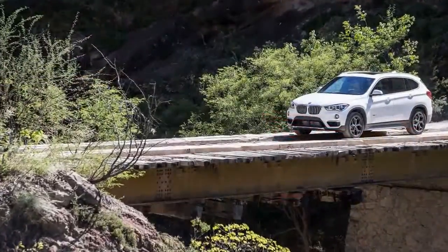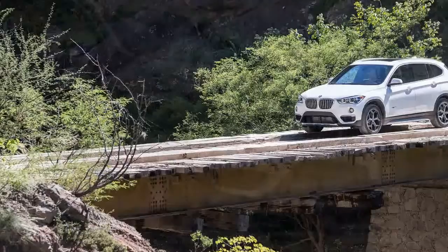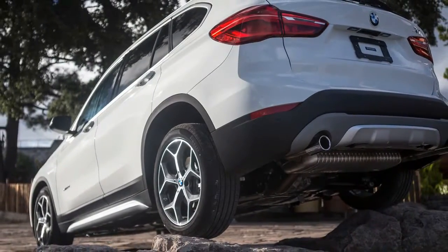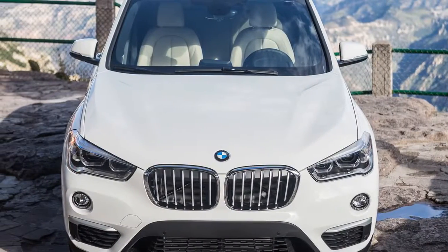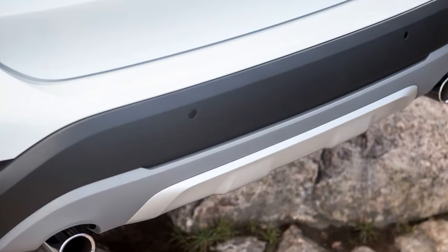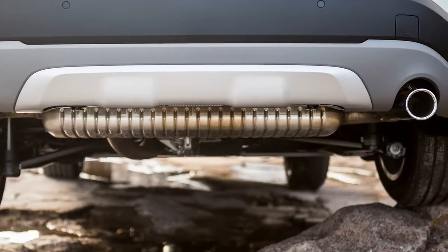By moving to a front-drive platform, BMW achieved some notable gains while stomaching inevitable sacrifices. And yet this X1 still drives like a car while serving as a truck. BMW has wisely configured it to go toe-to-toe in the thriving premium compact crossover category with arch-rivals Audi Q3, Lexus NX, and Mercedes-Benz GLA.